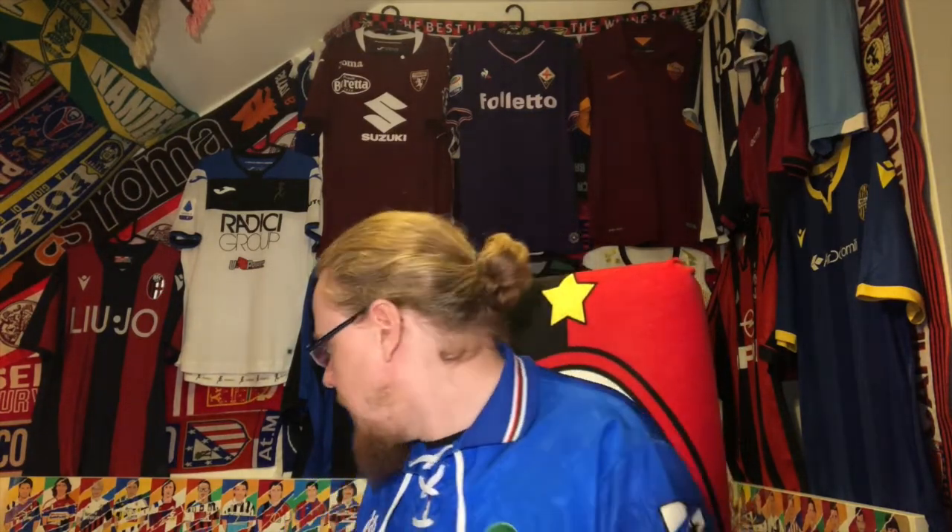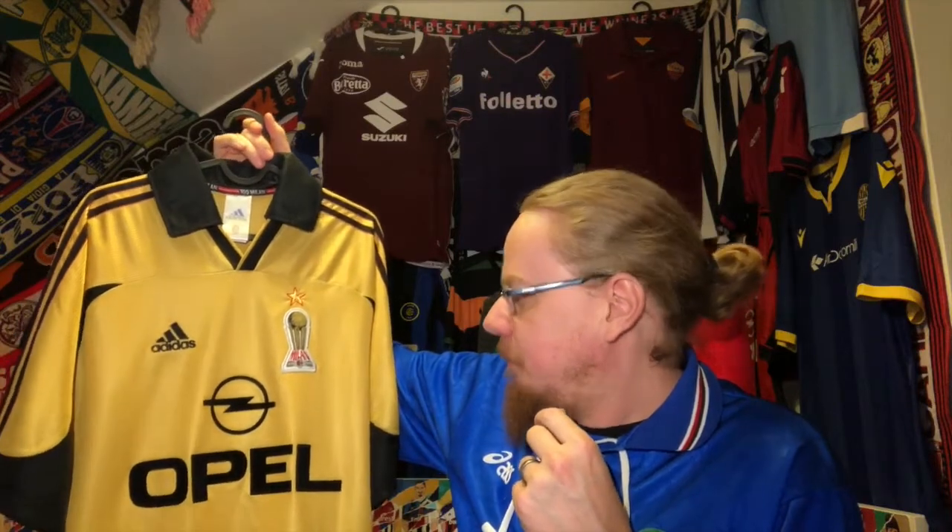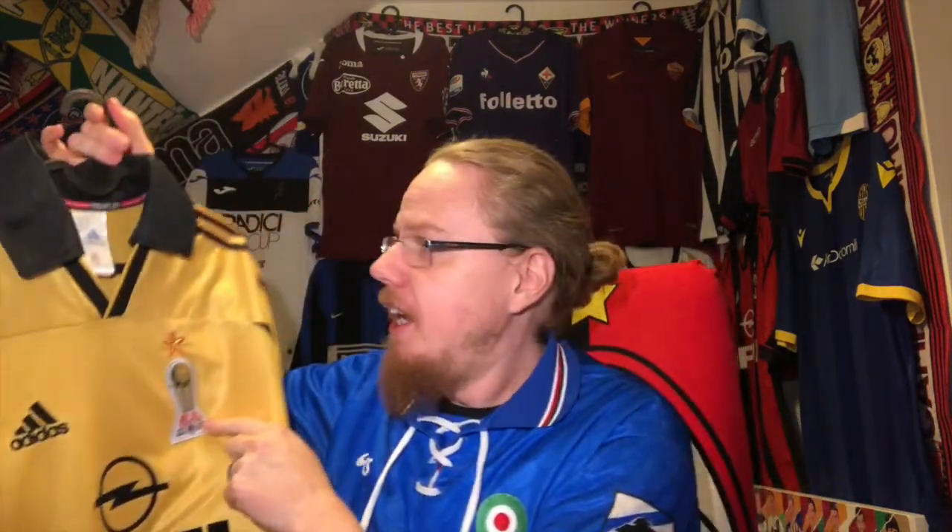I've shown you most of my Milan jerseys already, however there is one still missing that I haven't shown you. I'm also about to get another Milan jersey relatively soon, but I want to show you a very special one. It's fitting to the season because I've been wearing this one in Christmas pictures.